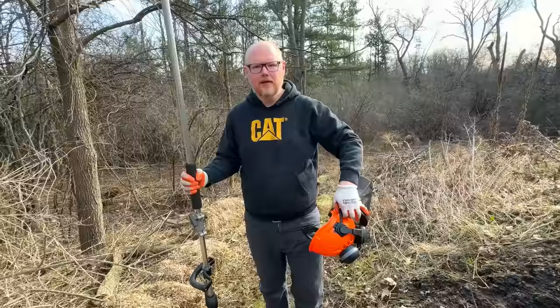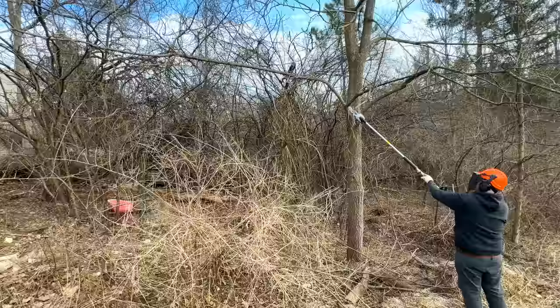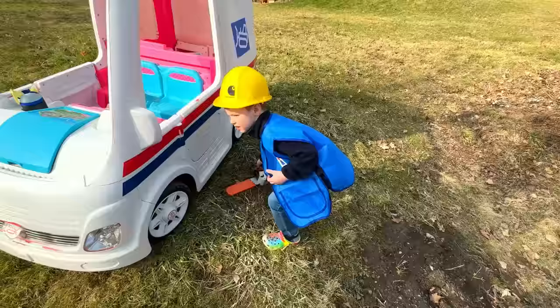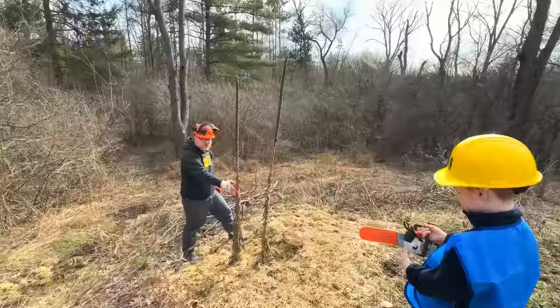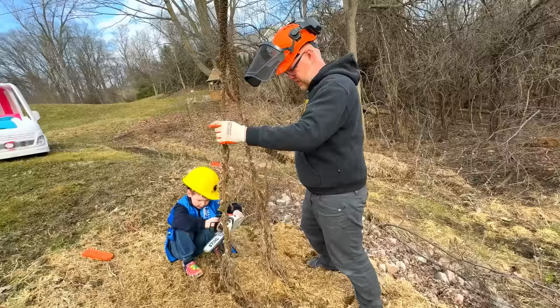Awesome, Dad looks ready now. Take the guard off the pole saw and cut down the limb. That was perfect. Thank you for the helmet. Wow, this mailman has a lot of equipment! Can you help me cut these down with your chainsaw? Yes, I can help you cut down all your nodes too. Start it with the pole cord and cut it down.